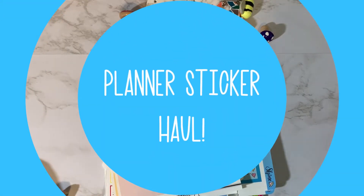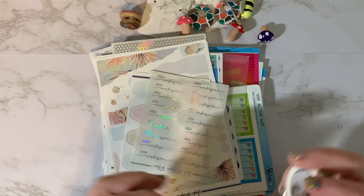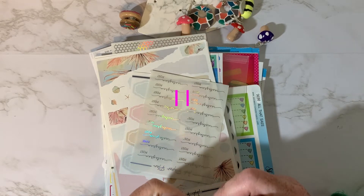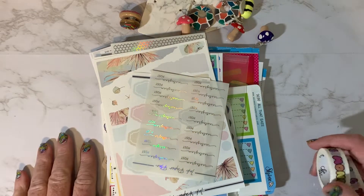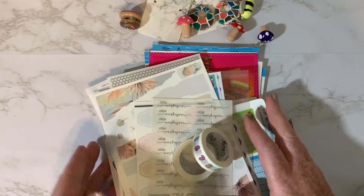Hey friends, it's Julie. Welcome back to my channel, or welcome to my channel if you're new here. I have a quick planner sticker and accessory haul for you. Full disclosure, this is like my third time doing this video — something has gone wrong each time. So I'm going to try and get through this. All right, let's go ahead and get started.